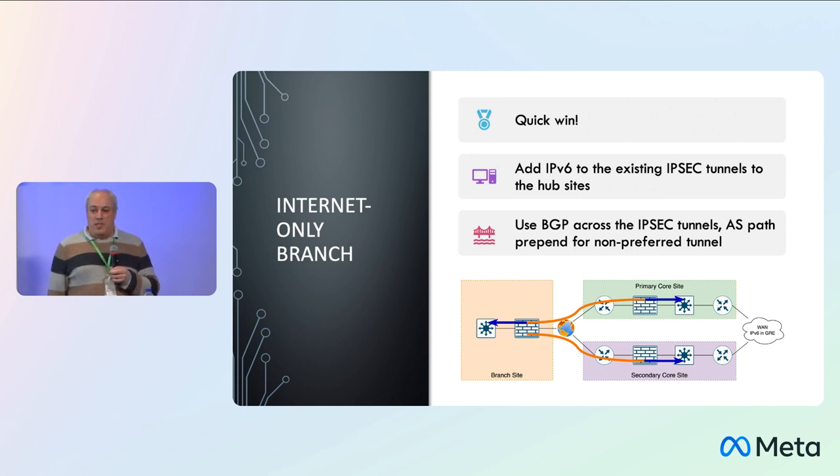The internet-only branches — the three offices intended to become the default model for connecting branch offices — were a quick win. We simply added V6 to the existing IPsec tunnels going back to the hub sites. We were already doing BGP across those IPsec tunnels, so we just added the V6 address family to it. We had a preferred and non-preferred path using ASPath prepend. On these diagrams, blue represents native V6 and orange represents tunneled connectivity — in this case, IPsec.